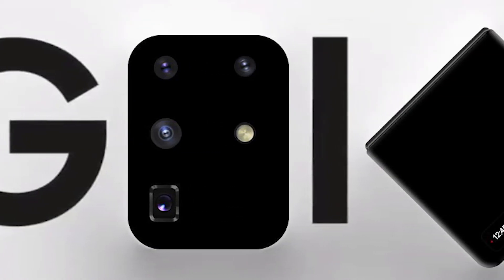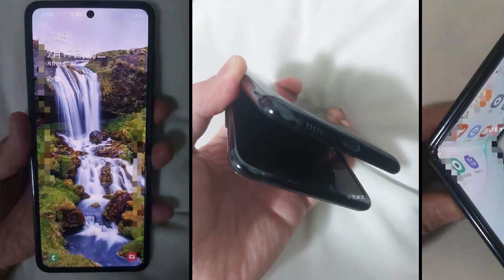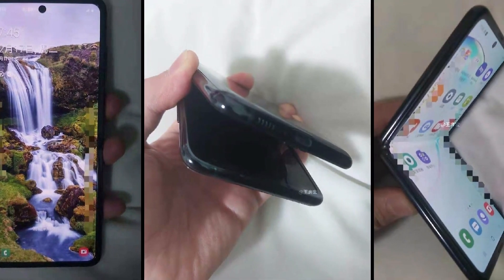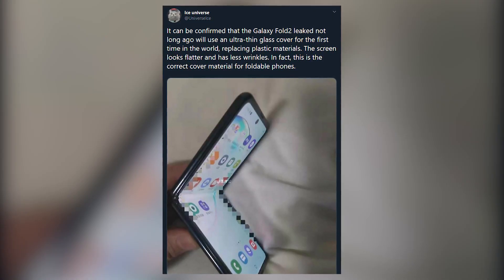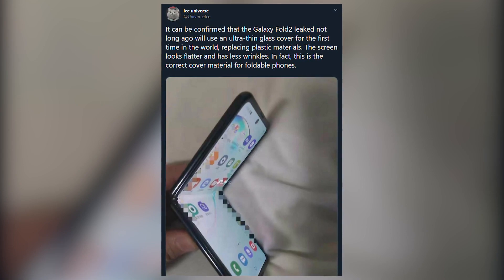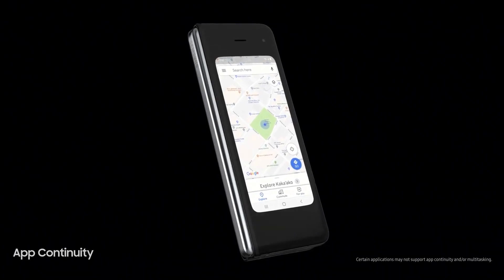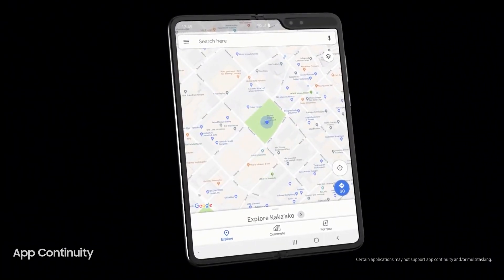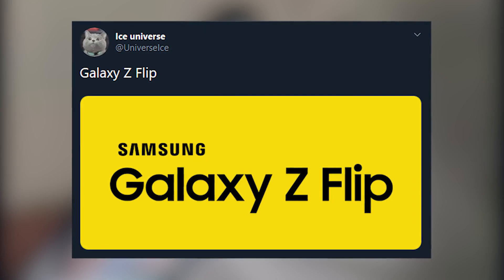The upcoming Samsung Unpacked event will be on the 11th of February, and we expect to see two big things: the Galaxy S20 family, previously known as Galaxy S11, and another device from Samsung — a sub-$1000 foldable that looks like a flip phone. It won't have the best specs, but there should be a layer of flexible glass on the screen for more protection. Samsung would call it Galaxy Z Flip, which makes sense since it isn't the successor to the original Galaxy Fold. But why the Z — why not just call it Galaxy Flip?